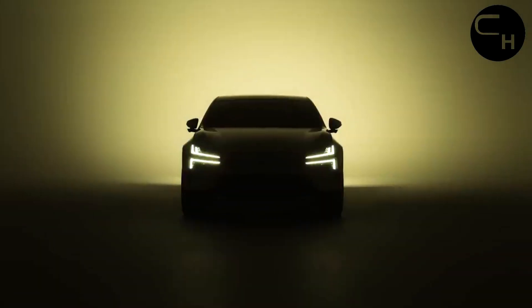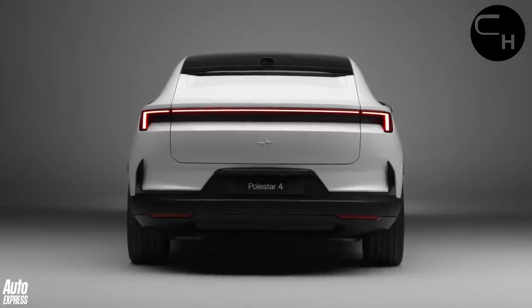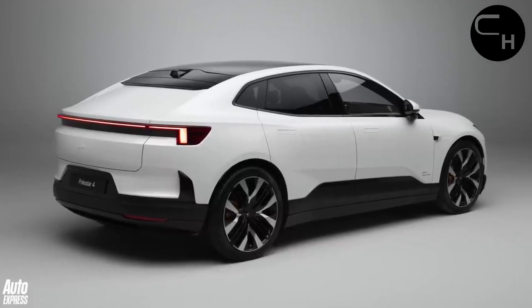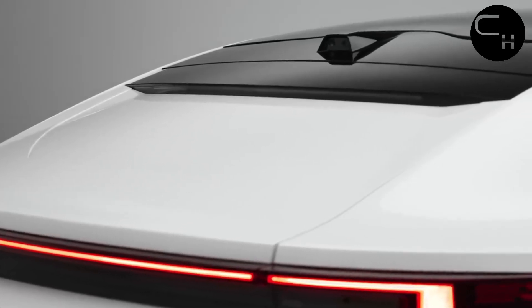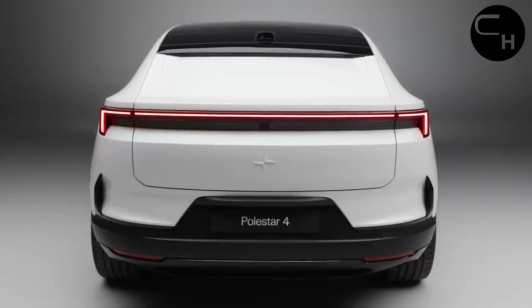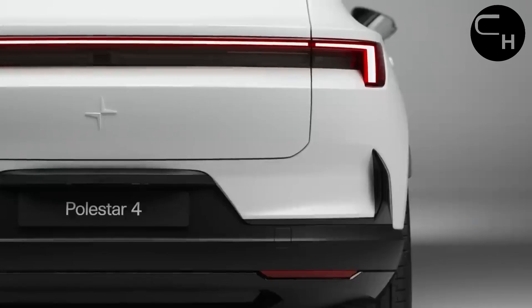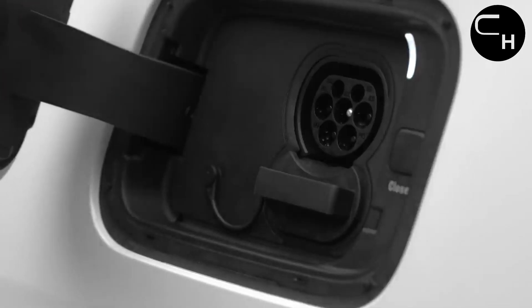The Pilot package introduces adaptive cruise control with lane-centering capabilities, while the Plus package enhances the interior with a Harman Kardon stereo system, a head-up display, backlit textile interior trim, a hands-free power rear liftgate, a heated steering wheel, 12-way power adjustable front seats, power reclining rear seats with heating functionality, three-zone automatic climate control, and an air purifier.